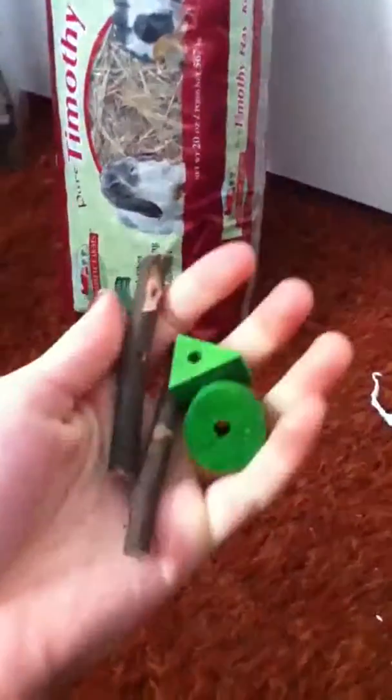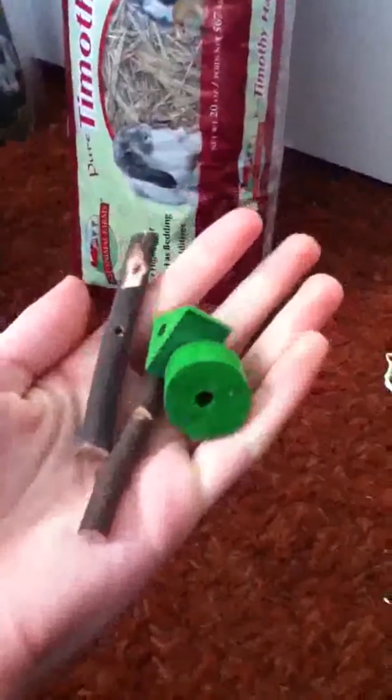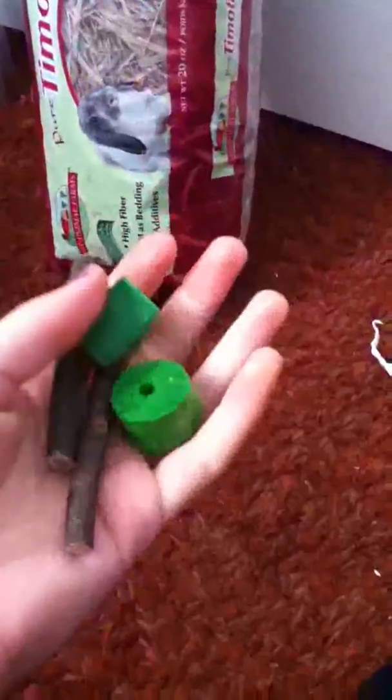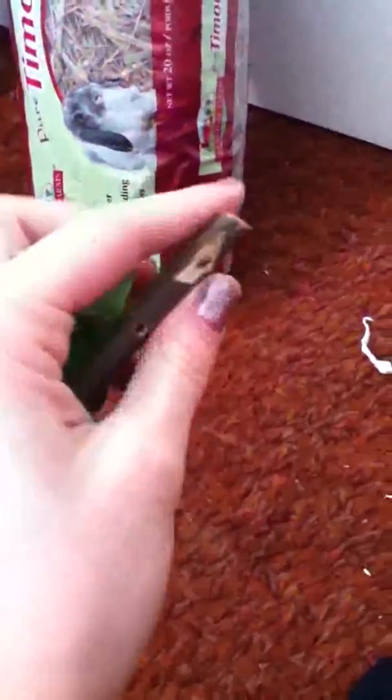These aren't necessary, but actually sometimes they really are. It keeps your rabbit's teeth down so that they won't get too long, and you might have to take them to a vet if they do. Really any piece of wood for them to chew on can help keep them down.